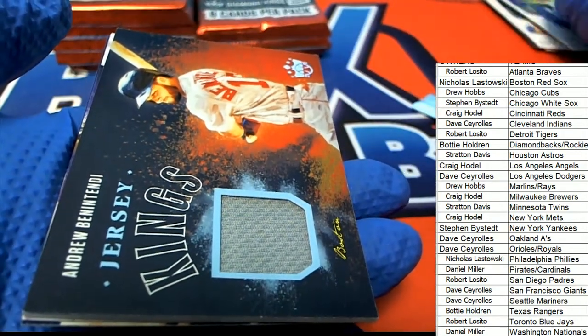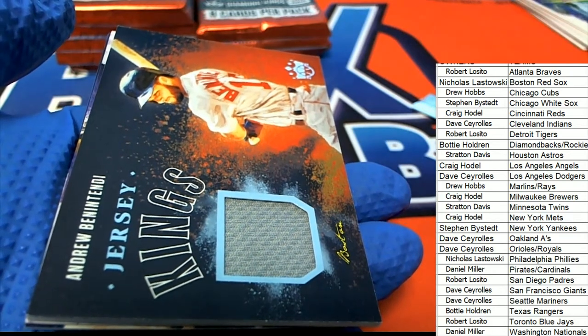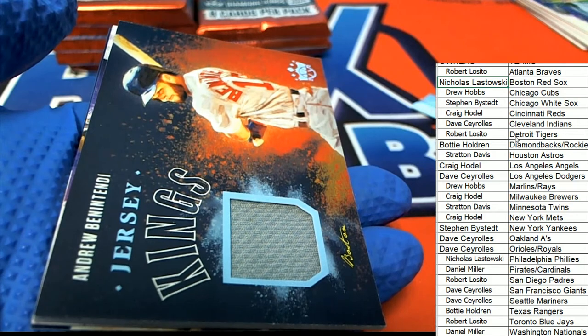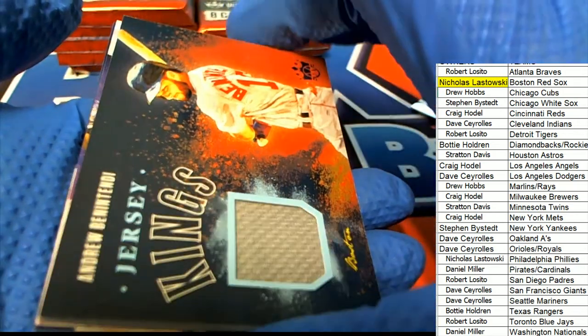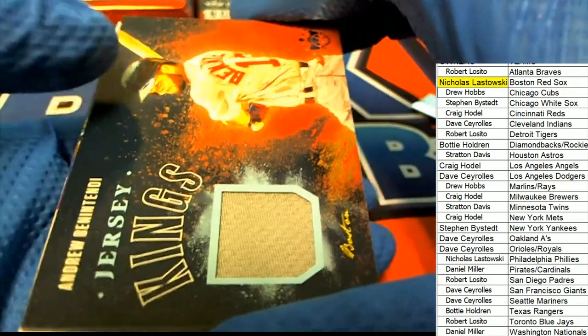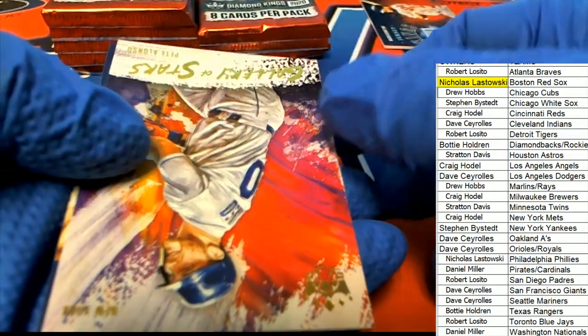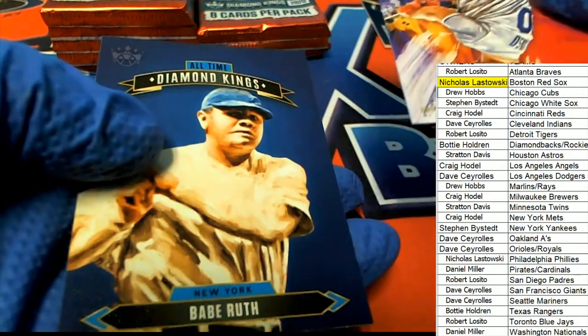The first hit out of here goes to the Red Sox owner Nicholas L., and that is a very nice hit, Nicholas. The Jersey Kings Andrew Benintendi. And there's an Alonzo gallery of stars for the Mets owner.